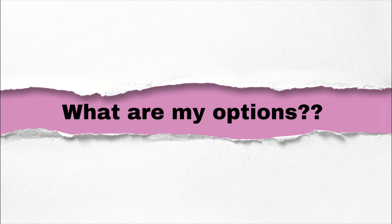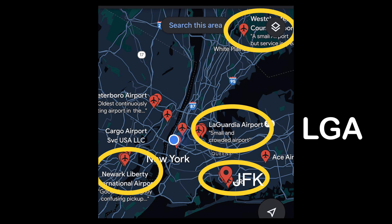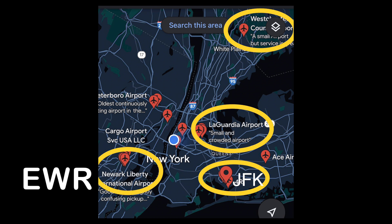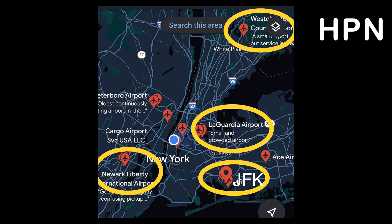Let's start by naming the four airports that service New York City, in case you were unaware there were four. The first is LaGuardia, airport code LGA. The second is John F. Kennedy, airport code JFK. The third is actually located in New Jersey — Newark Airport, airport code EWR. And the final airport is Westchester, airport code HPN.